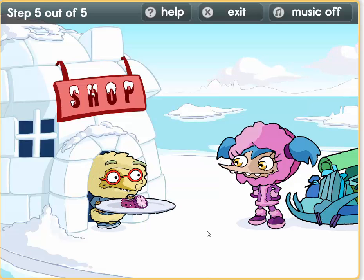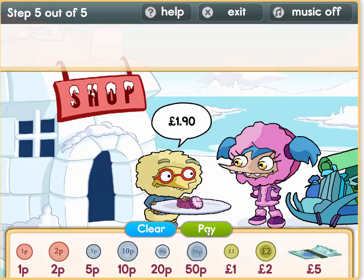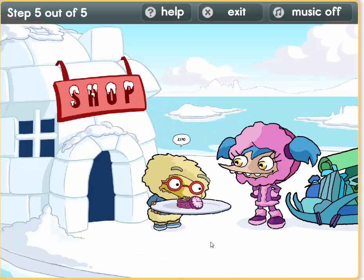Well done! We need a watch to tell us the time — 1 pound 90. So we can do 1 pound, plus 50 — that's 1 pound 50. Now we need 40 pence: 20 plus 20 equals 40. That's 1 pound 90.